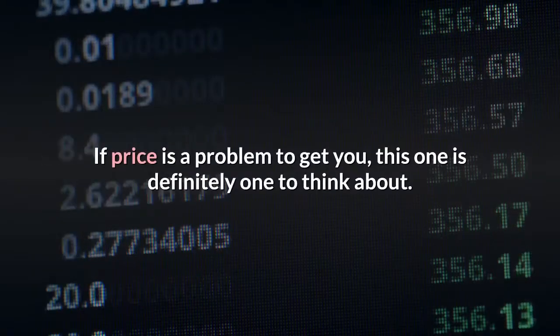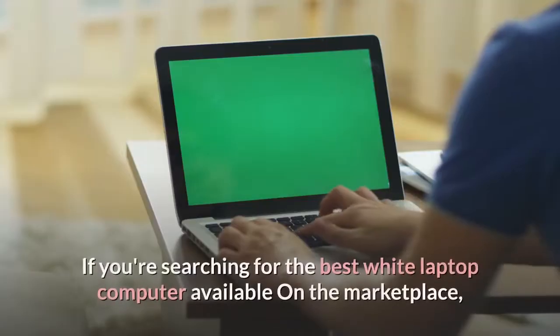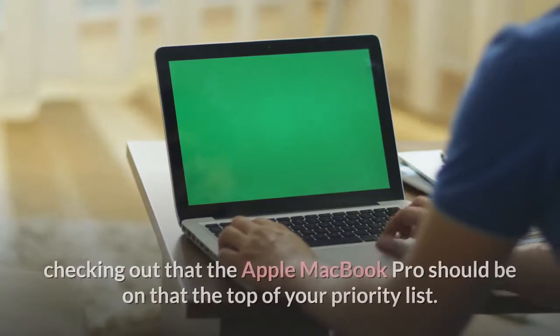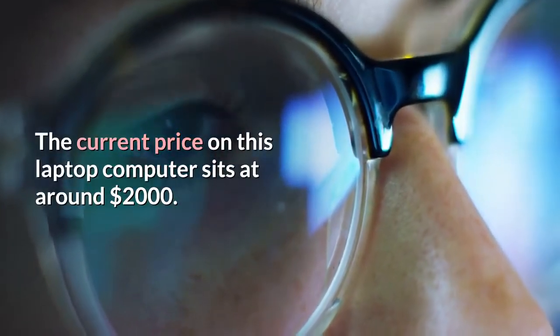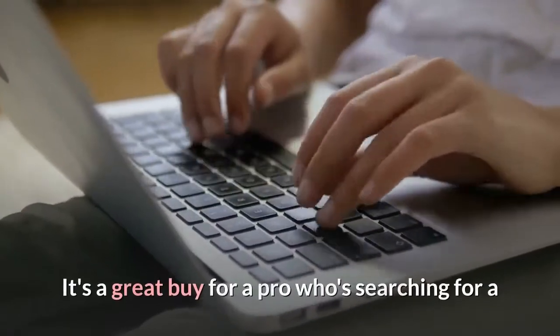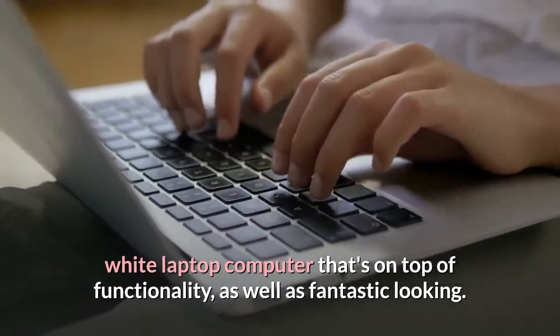If price is a concern, this one is definitely one to think about. If you're searching for the best white laptop computer available on the marketplace, checking out the Apple MacBook Pro should be at the top of your priority list. The current price on this laptop sits at around $2,000. It's a great buy for a pro who's searching for a white laptop that's on top of functionality as well as fantastic looking.